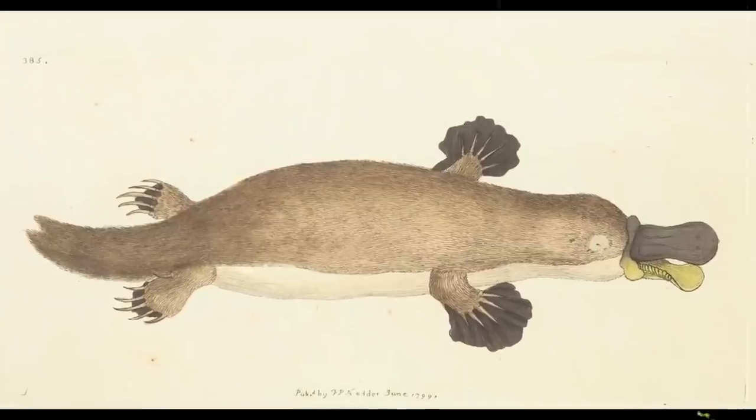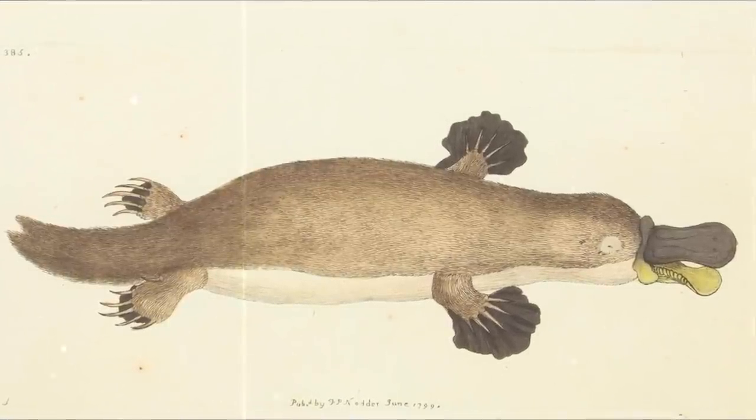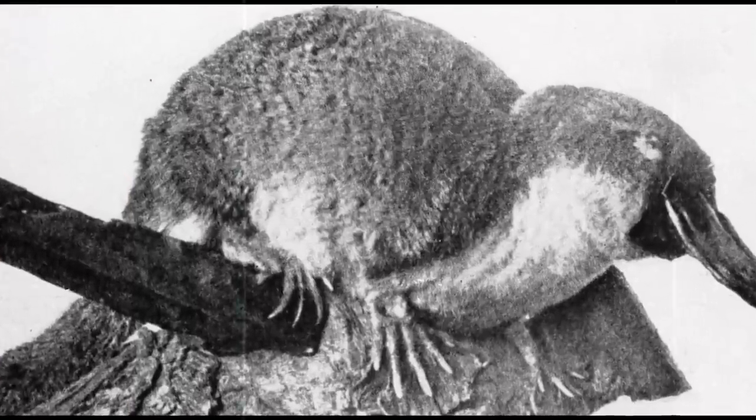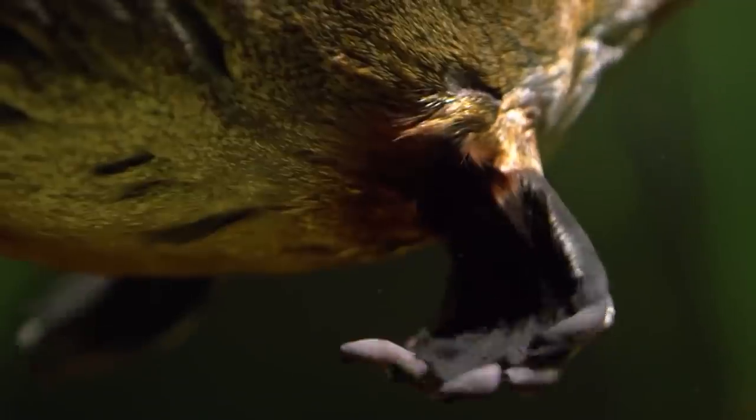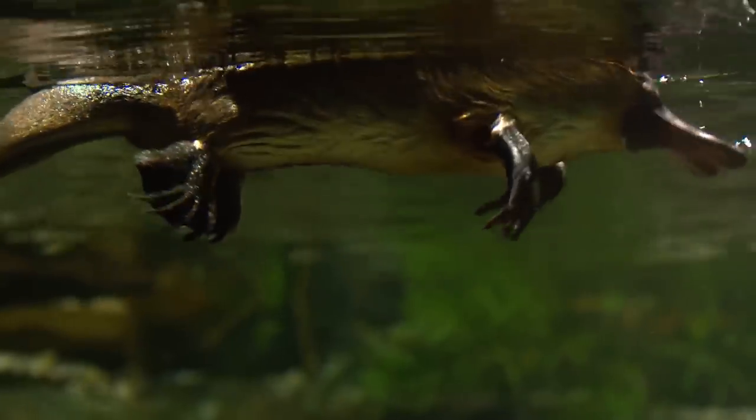But they're venomous. Platypuses and echidnas can typically be found in eastern Australia and a little bit in Tasmania. They like to swim, and they can get up to six pounds big.